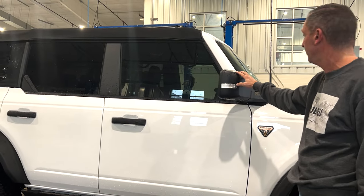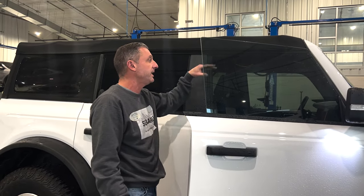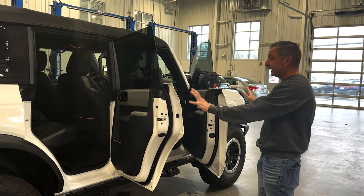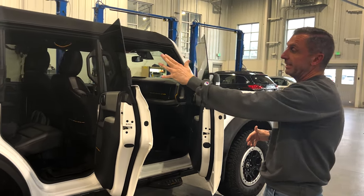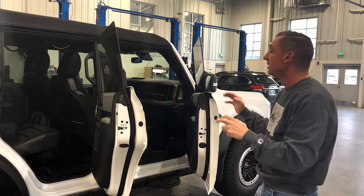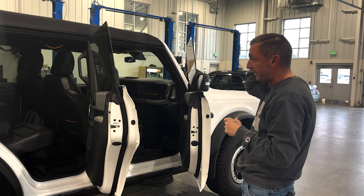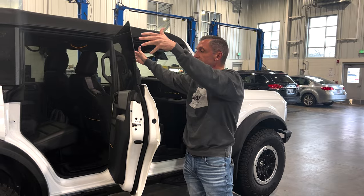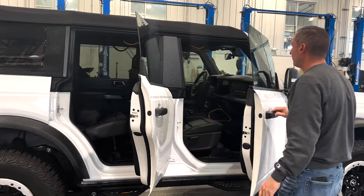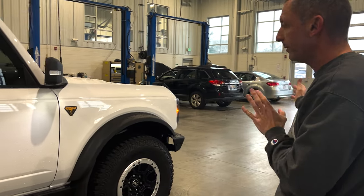Another innovative thing is the door design — this pillar stays, the glass goes down into the door, and you can just lift the door off and put it in the back. You can remove all four doors, and there are four storage bags in the back. You can store all four doors inside the vehicle so you have them with you if you want to pop them back on. It's a great design — the door doesn't have to be full height when stored, just the lower section.